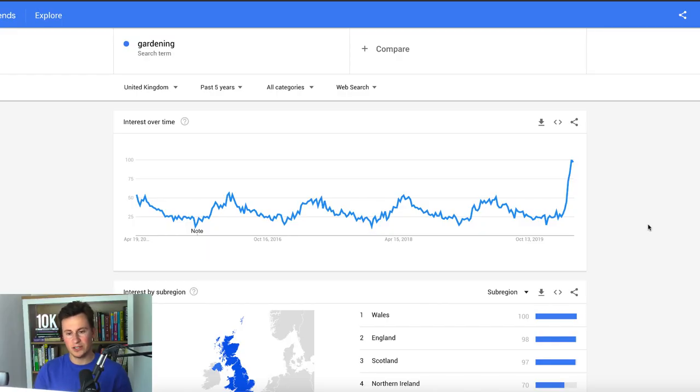The first niche is the garden niche. If we look at the Google Trends data, the search term 'gardening' is the most popular it has ever been in the past five years, and for obvious reasons. Number one, the weather is getting hotter — here in the UK it's been lovely the last few days. Normally the spike doesn't start until March or April, but due to the virus and lockdown, people are turning their attention to things in and around their household, including their garden.